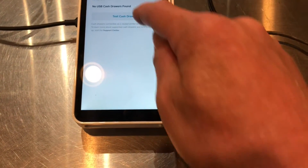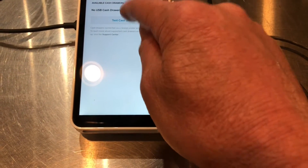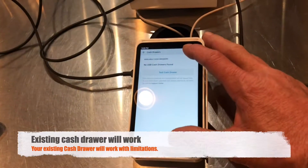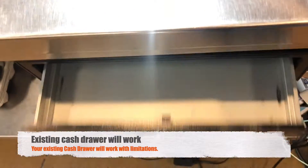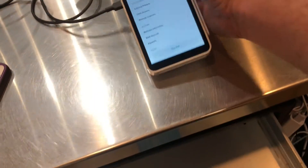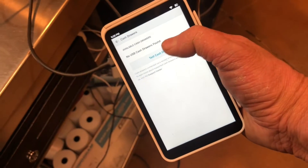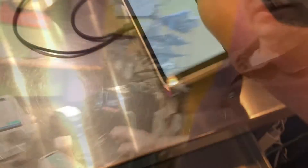I'm going to make sure I have a cash drawer set up. It recognizes the cash drawer right here. So I can go to cash drawers — I don't have any money in it because they're closed — but if I hit cash drawer right there, the cash drawer will open.